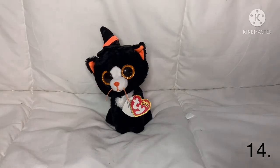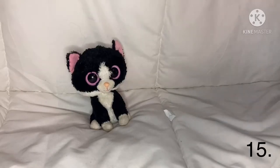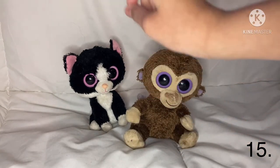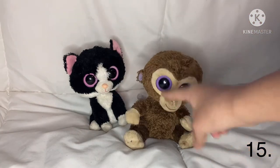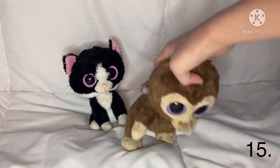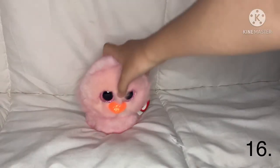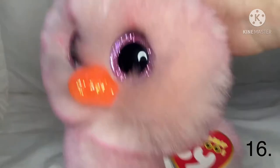The next one is Pep — she is an old one, she's a cat. I never really remembered Pep — I only thought I had one old Beanie Boo but I guess I have two old Beanie Boos. Next one is Feathers — she is really soft and really fluffy. She has pink eyes and pink fur.